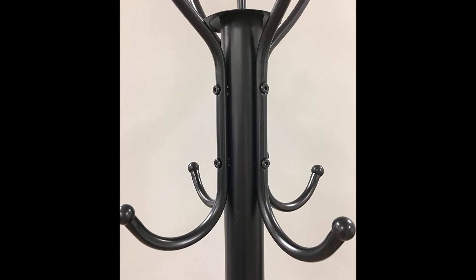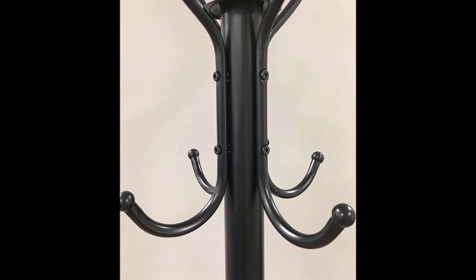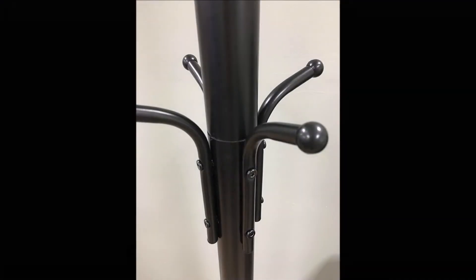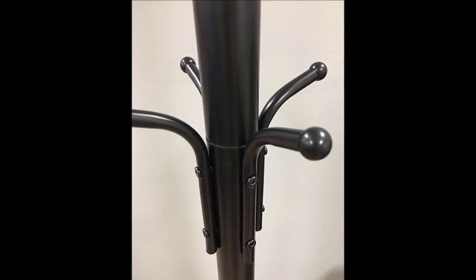A classic design and black metal finish, this coat rack is sure to dress up any home. It is perfect to add a touch of style to your entranceway, or even if you're simply looking for a functional item that will hold your coats.